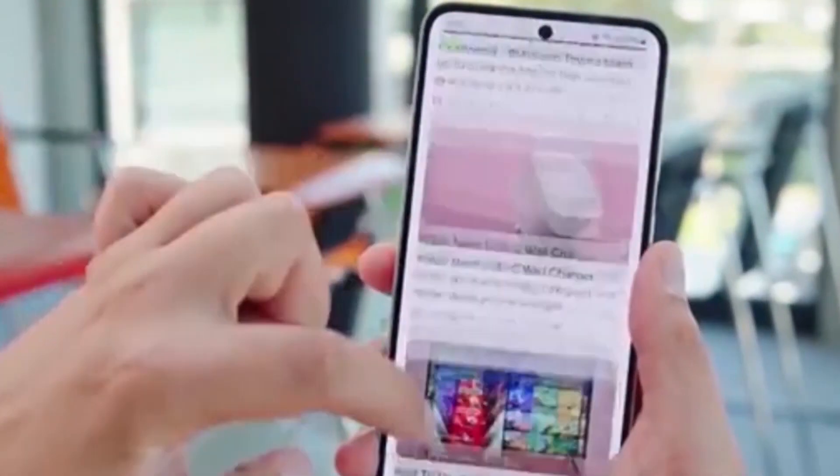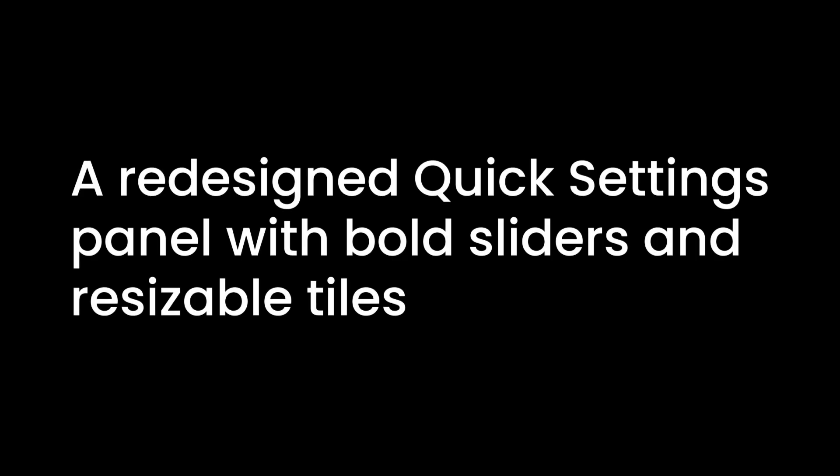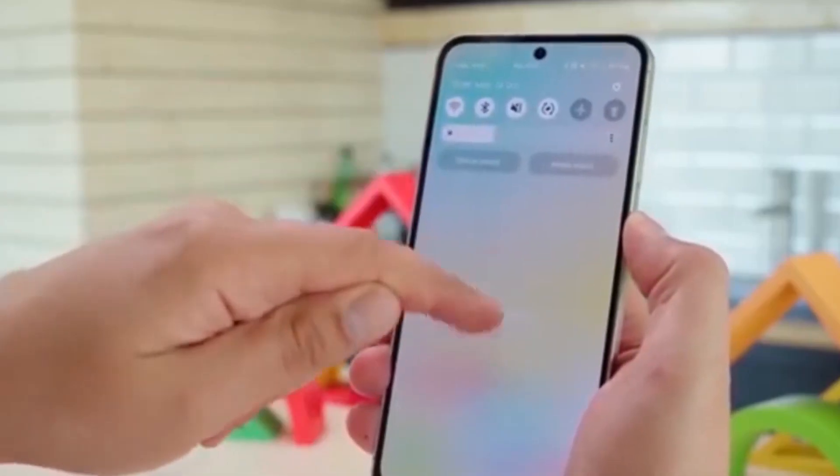The Material 3 Expressive Redesign is all about making Android feel smoother, fresher, and more dynamic. Think fluid animations, improved touch and haptics, blur effects for depth, richer dynamic color themes, better typography, a redesigned quick settings panel with bold sliders and resizable tiles. Basically, it makes your phone feel way more premium and modern.